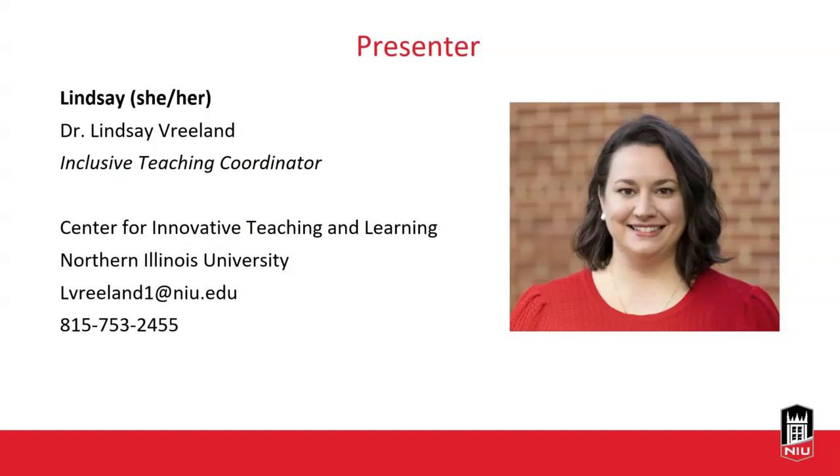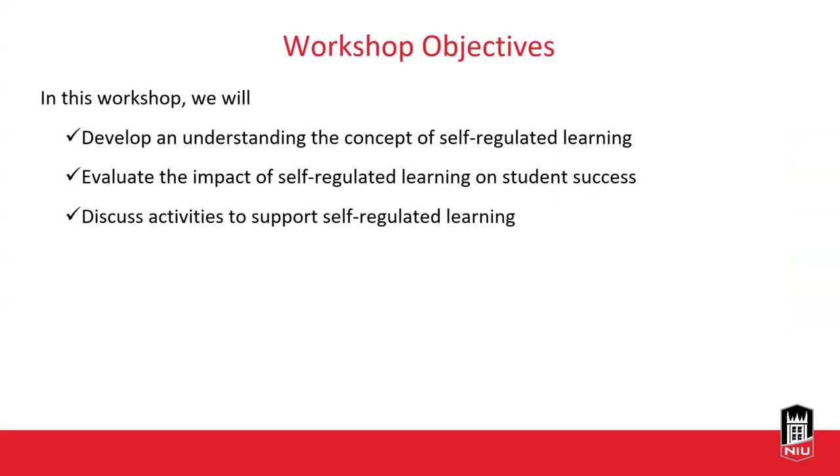I am Dr. Lindsay Rieland — y'all can call me Lindsay — and my pronouns are she/her. I'm an inclusive teaching coordinator for the Center of Innovative Teaching and Learning at NIU. In this workshop, we're going to develop an understanding of what self-regulated learning is, look at its impact on student success, and talk about activities that support self-regulated learning in the classroom and outside of it — as part of studying, reflecting after getting feedback on an assignment, or after an exam.